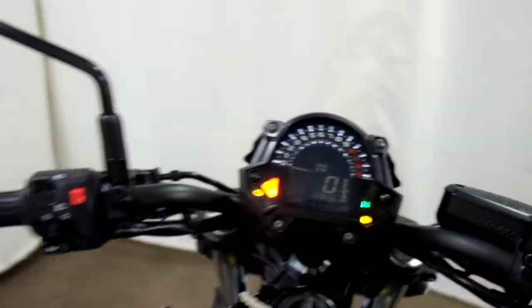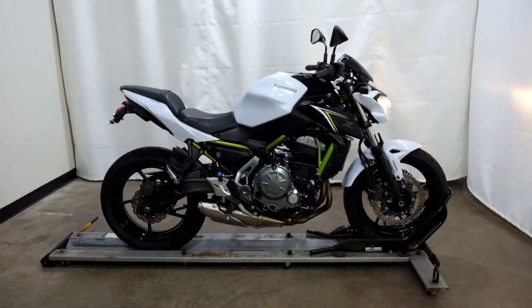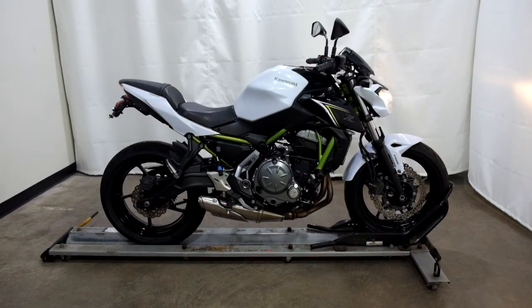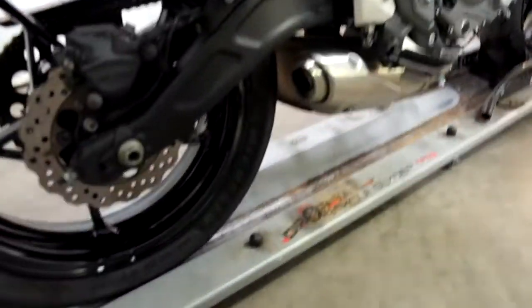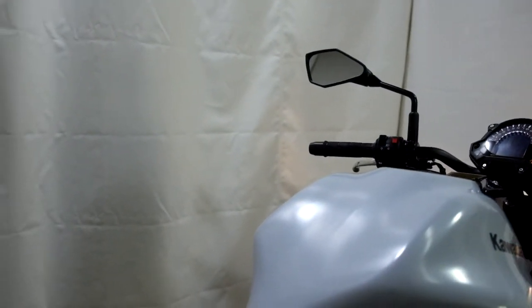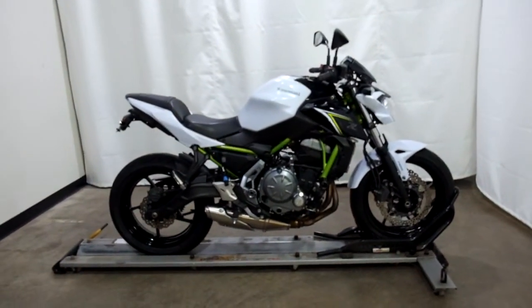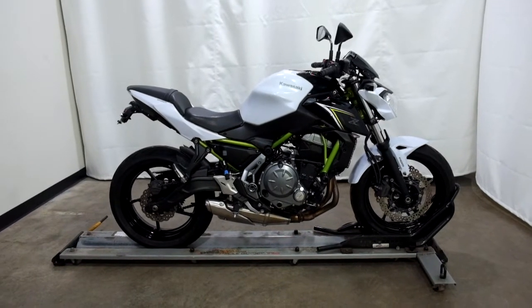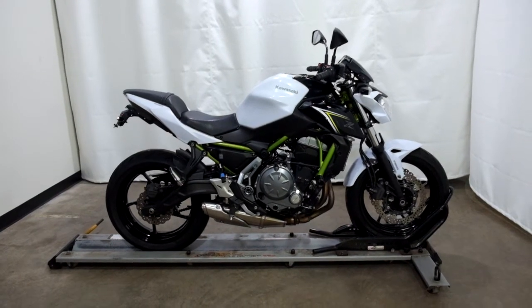12,856 miles is what's on it. This 2017 Kawasaki Z650 will be sold as is. Thank you for shopping the SSB Outlet.